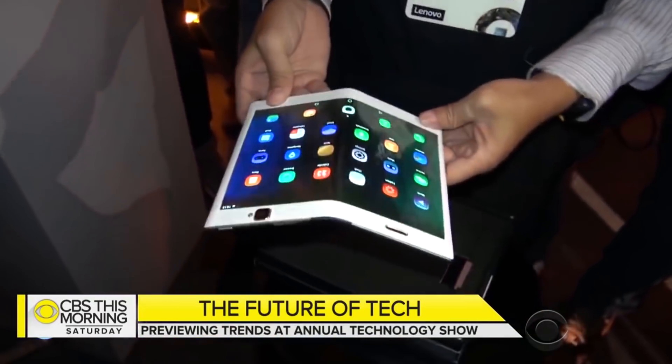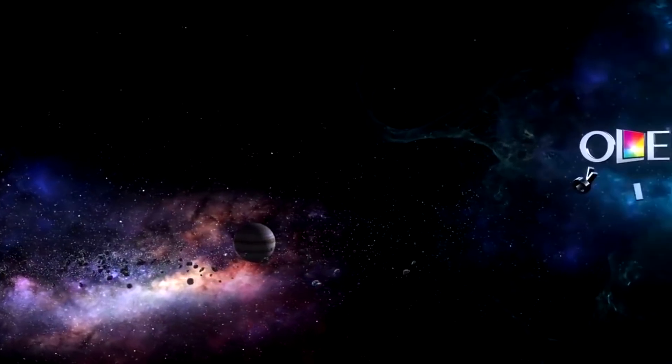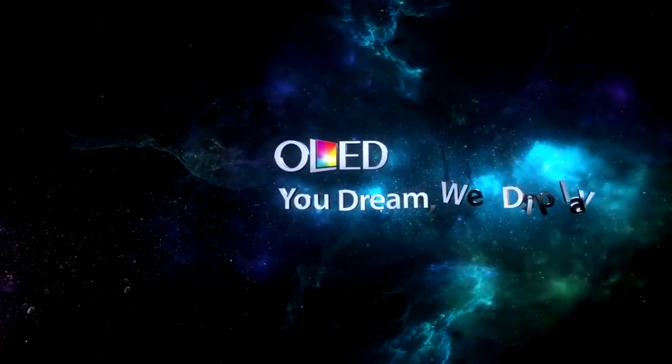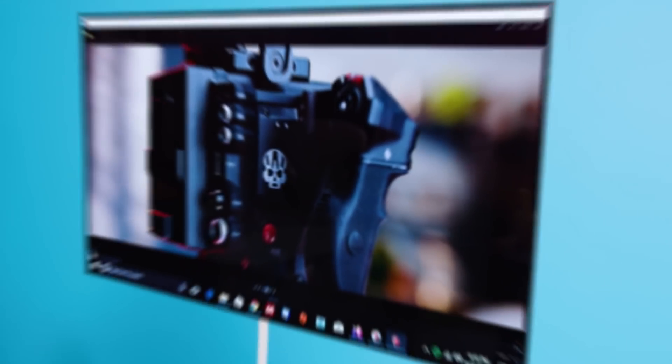If these barriers are cleared, then flexible displays would be ready for mass production. The technology behind this is OLEDs, which don't need a backlight, making them thinner — usually around a tenth of the thickness of LCDs.